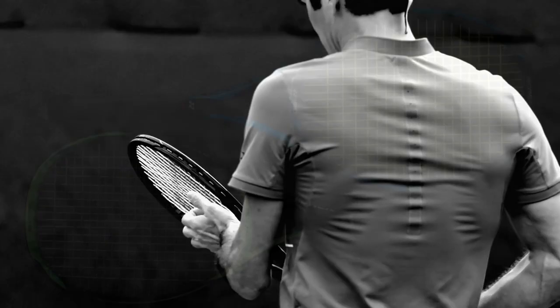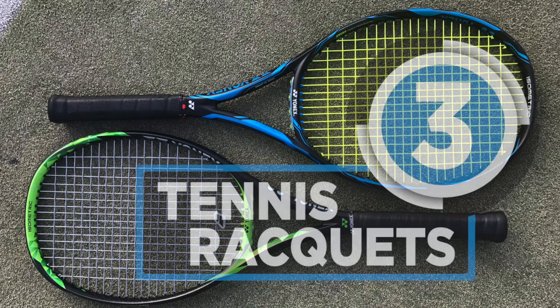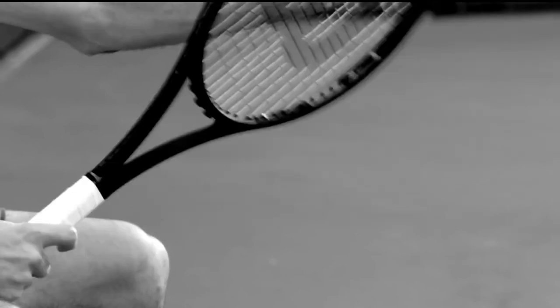Tennis is a fantastic game with a lot of followers around the world. But without a great racket, it is very hard to be at the top of the game. These are the three top tennis rackets in the market today.